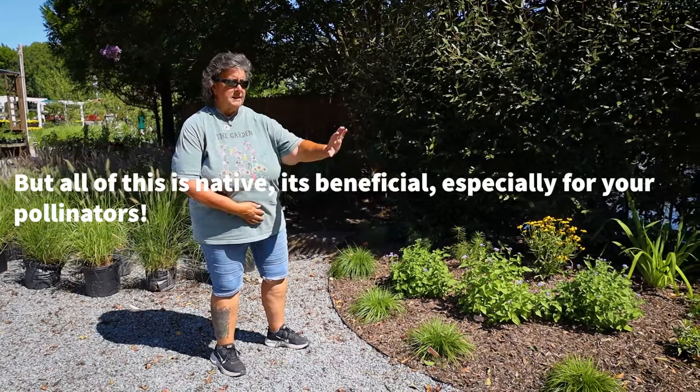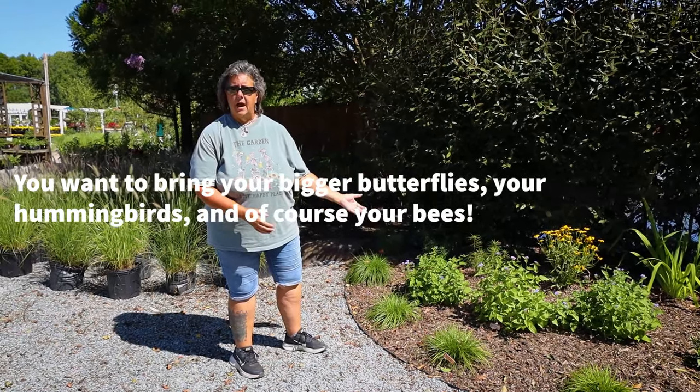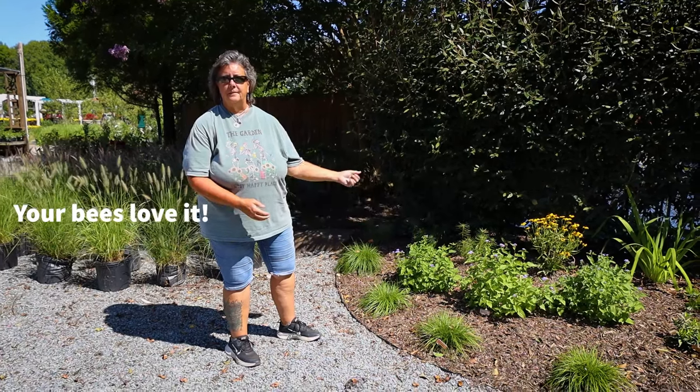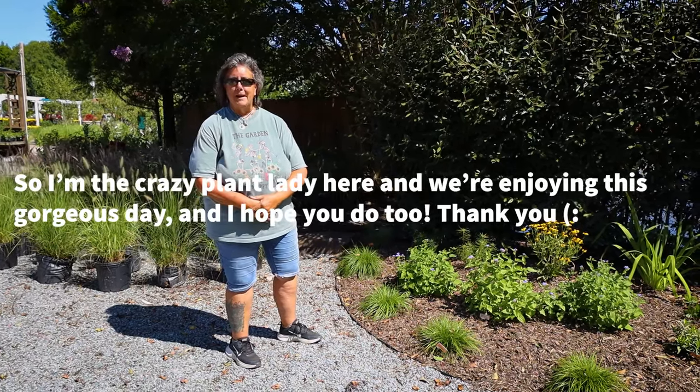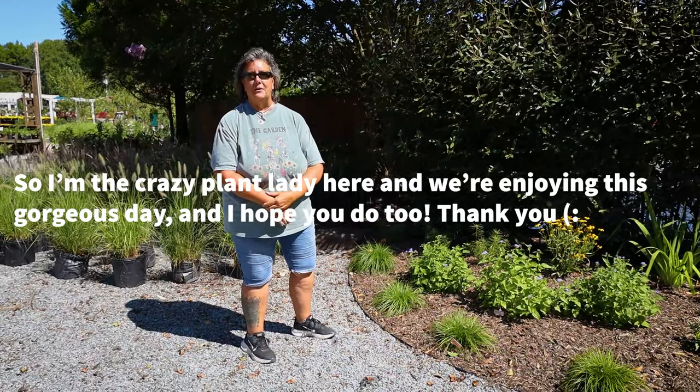But all of this is native — it's beneficial, especially for your pollinators. You want to bring your bigger butterflies, your hummingbirds, and of course your bees — your bees love it. So I'm the crazy plant lady here and we're enjoying this gorgeous day. I hope you do too. Thank you!